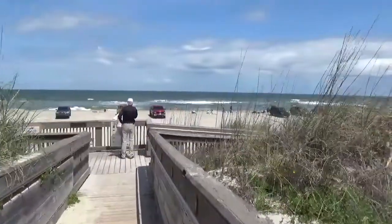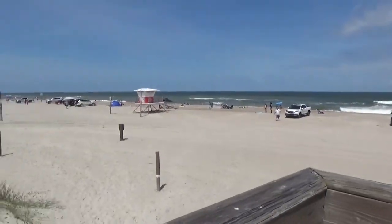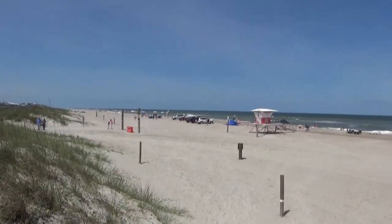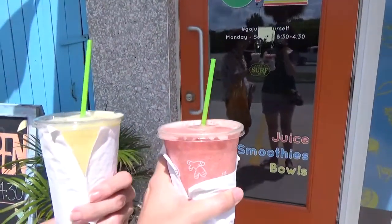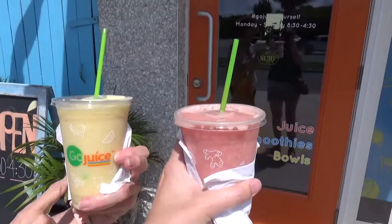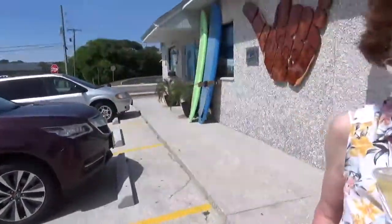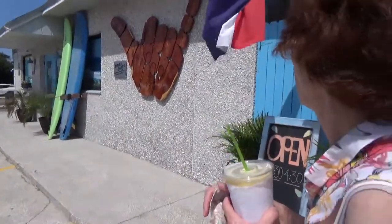Interestingly, you can drive on this beach. It is very windy — quite breezy. I'm going to shut the camera down, but isn't it beautiful? We just got smoothies from Go Juice. We wrapped them in napkins. Very nice — it's good, we recommend it! We didn't film inside because I felt rude. It's right next to Amelia Surf Co., which is a cool surf shop as well. We looked in there. So definitely recommend.